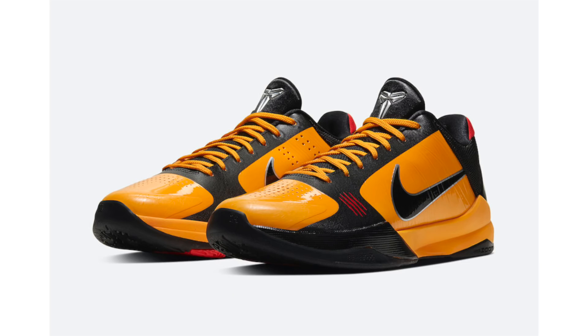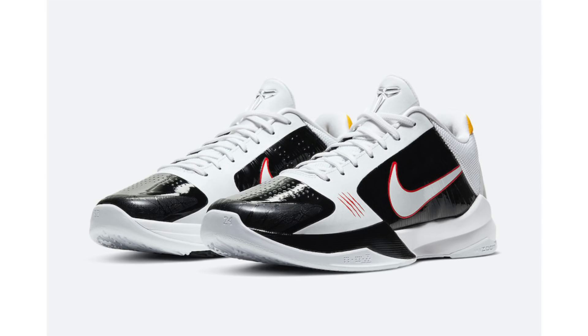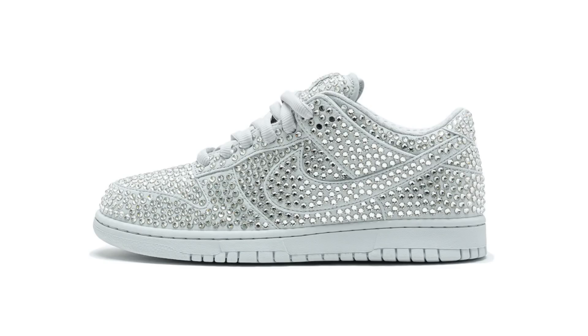We have a new release date for the Nike Kobe 5 Pro Tro Bruce Lee and Alternate Bruce Lee. The two were initially scheduled to release on November 27th, however the date has been moved forward and they will now drop on November 24th — that is for both of them. The retail price will be $180.